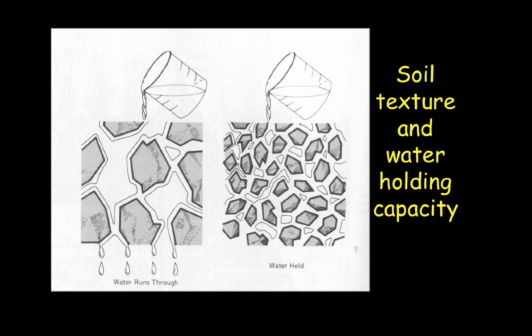Soil texture has to do with the shape of particles and how closely associated they are to one another. If a soil sample has very large particles, water runs through at a higher frequency, meaning the infiltration rate is very fast but the holding capacity is very low. The opposite is true with smaller particles, where water has more crevices and spaces to fill, resulting in slower infiltration but greater water-holding capacity.